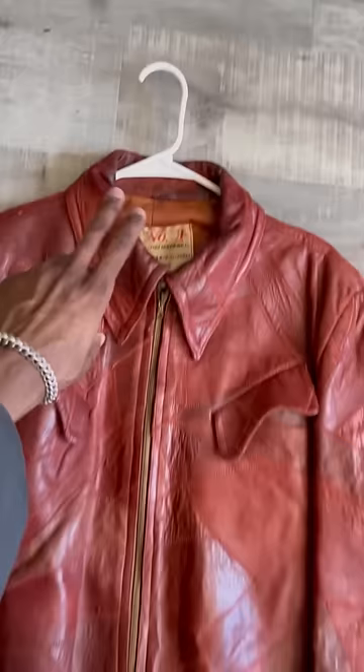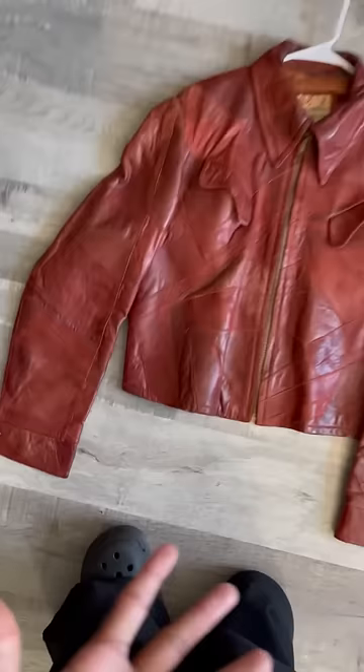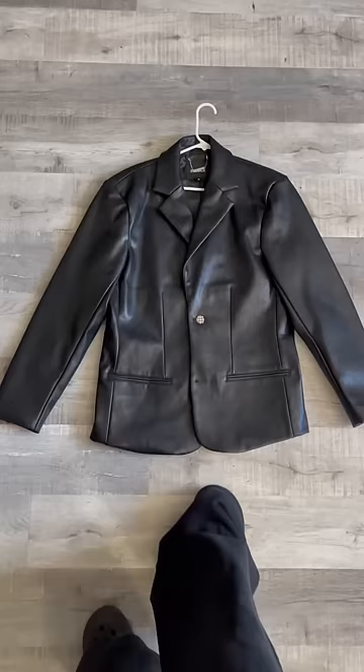This red joint right here — I'm not gonna lie, I picked it up thrifting as well and I have no idea what the brand name is or how old it is, but I think it's women's because it has a crazy crop on it. But just look at the details, bro — come on.